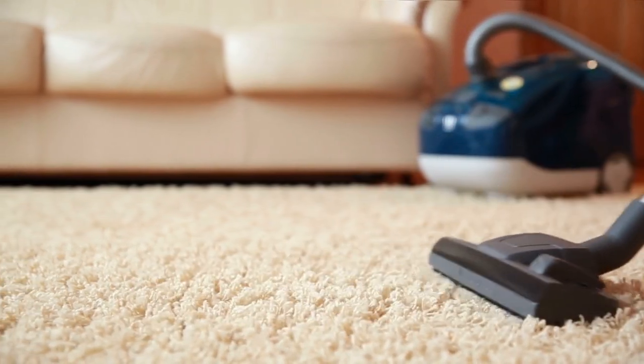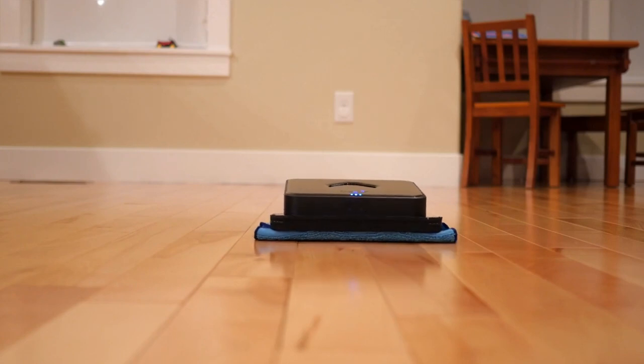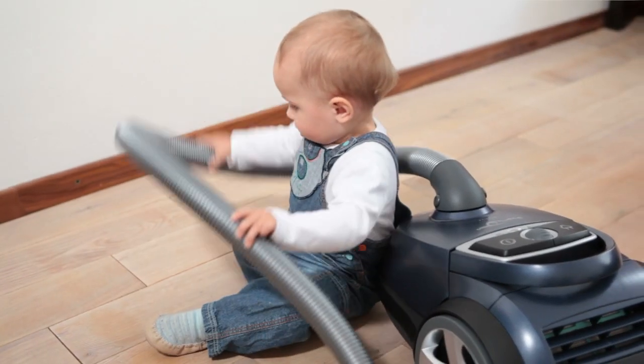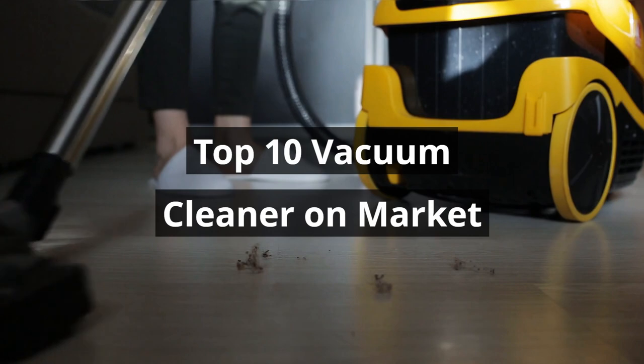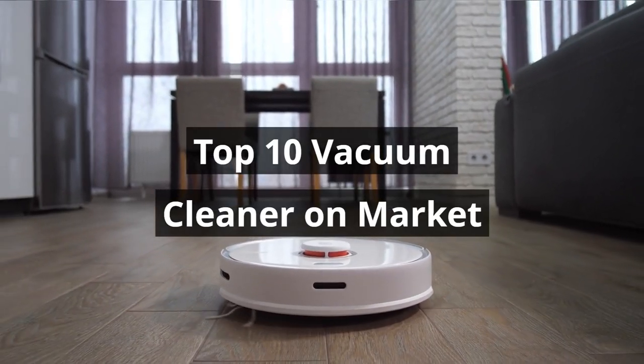Imagine a vacuum cleaner that's not just a cleaning tool, but a futuristic companion that tackles dust and dirt with ease. Say goodbye to the days of lugging around heavy, clunky vacuums. We are going to review the 10 best vacuum cleaners available on the market in this video. So without any further ado, let's jump into the video.